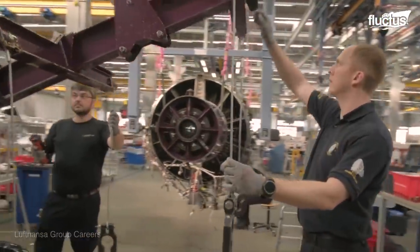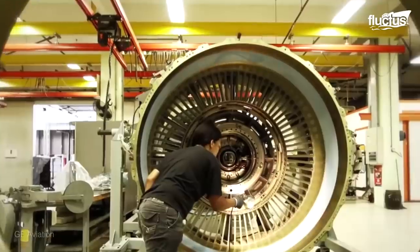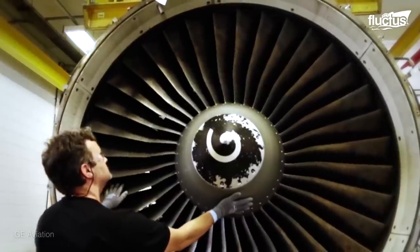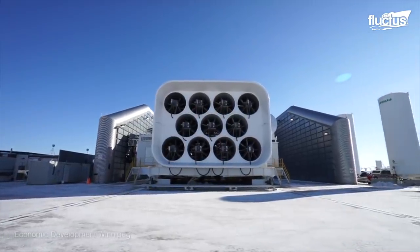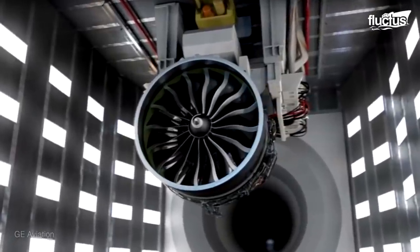To keep up with the fast pace of production and the testing of newer and more advanced jet engines, sophisticated aircraft facilities are constructed every now and then. Even older facilities are being upgraded to meet the testing of newer and larger engines. A great example is the new GE Aviation Facility in Winnipeg, Canada, which opened in 2018.